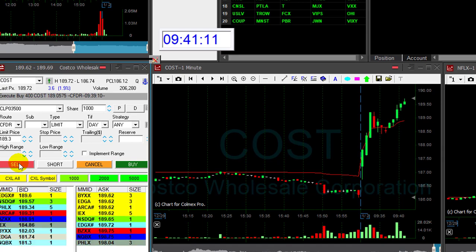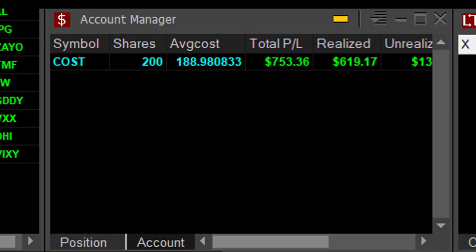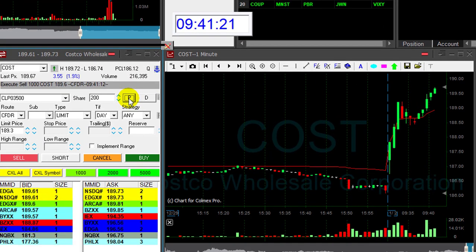About to take my partial. I have 60 cents now — a little bit more than 60 cents. Took my partial. That was a lovely trade. COST up $700. My first trade today.